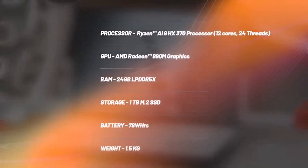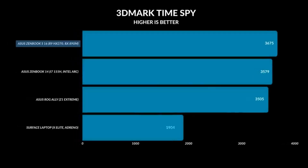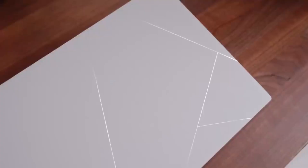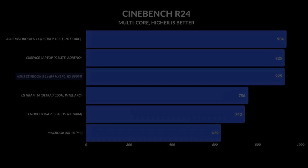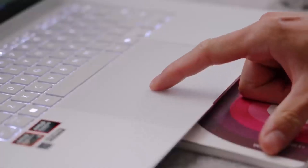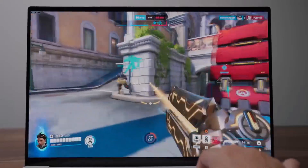Number 5: Asus ZenBook S16. This is a standout AI PC that offers top-tier performance without being part of the Copilot Plus PC program. Powered by the AMD Ryzen AI 9 HX370 processor, this laptop delivers an impressive 50 TOPS of AI processing power, making it a formidable option for those who need robust AI capabilities but prefer not to use Qualcomm's ARM chip. The ZenBook S16 UM5606 excels in performance, graphics, and battery life, lasting 11 hours and 35 minutes in battery tests. The starting price of $1,399 makes it a competitive option for those seeking high-end AI performance.